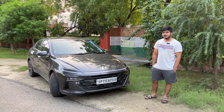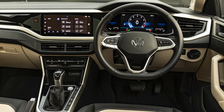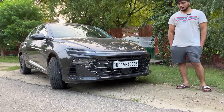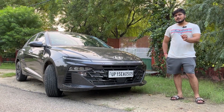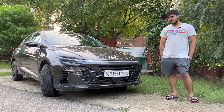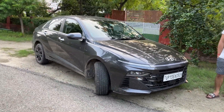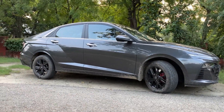Any negatives in driving? It is not really negative, but if I compare the steering to the Virtus, the Virtus steering was a little better. But overall, the jet black interior feel is great. No problem with ground clearance either. The Verna comes at 165mm ground clearance from the company, while compact SUVs like Virtus and Slavia are around 179mm. Given the aerodynamic design — the rear air goes up and it sits lower — it's sufficient.